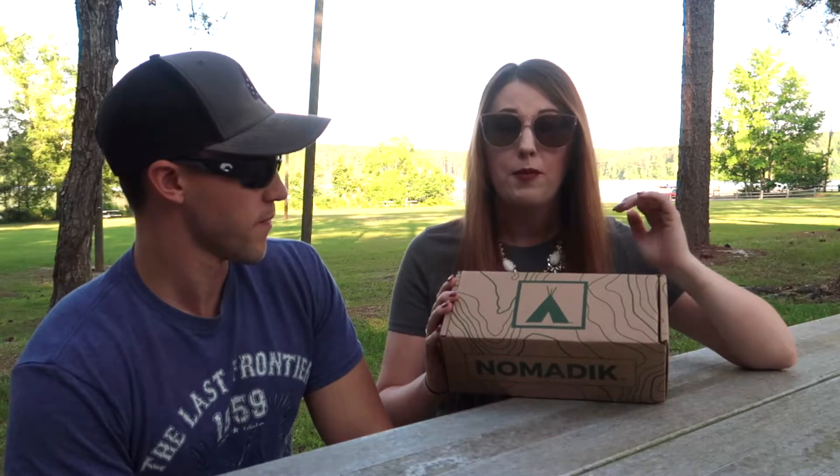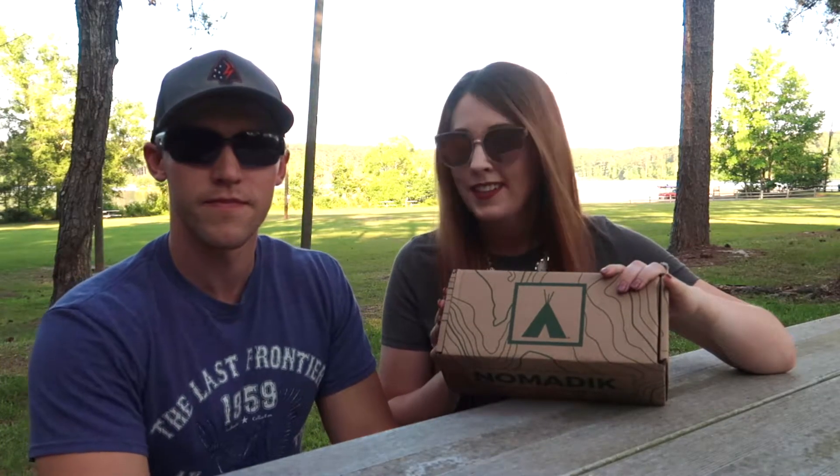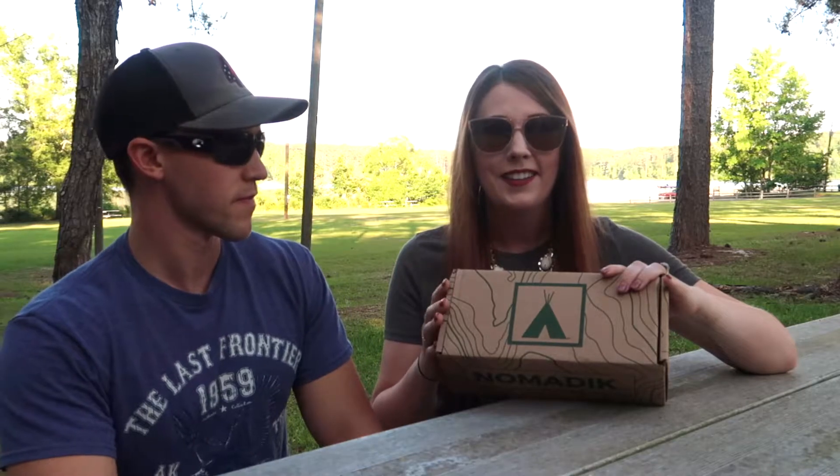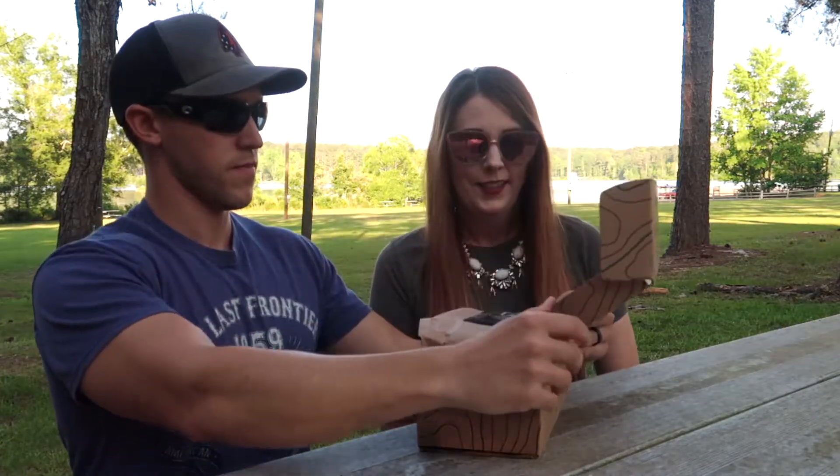This is our first box from them. They were super helpful — we were actually going to just miss a shipment and I emailed them and they were so great about getting this to us sooner. So thank you to the folks at Nomadic for helping us get this on the early side. We're looking forward to the next one, which is coming pretty soon.